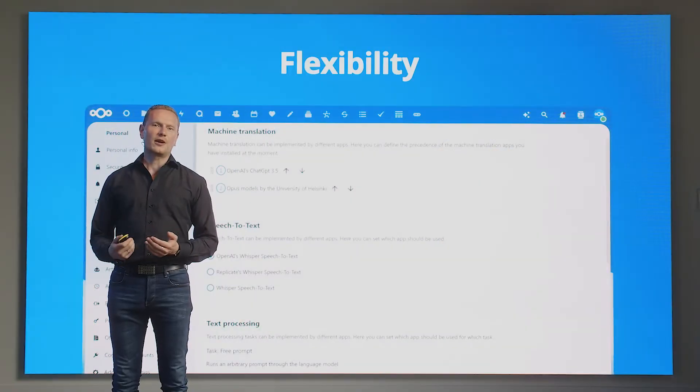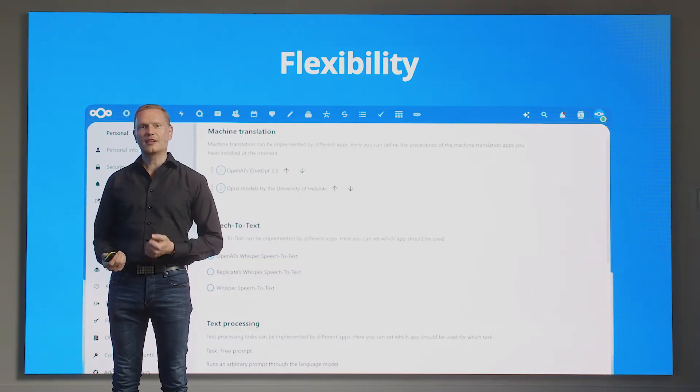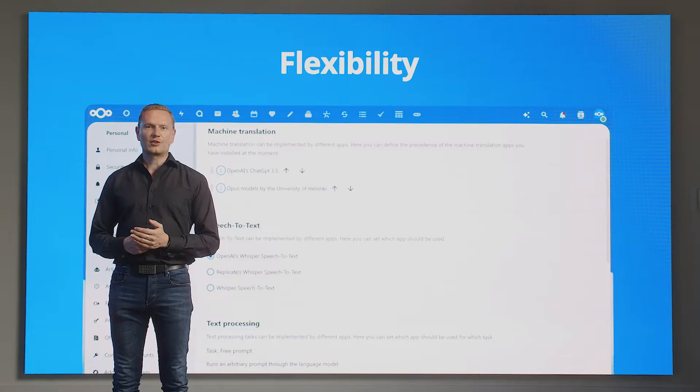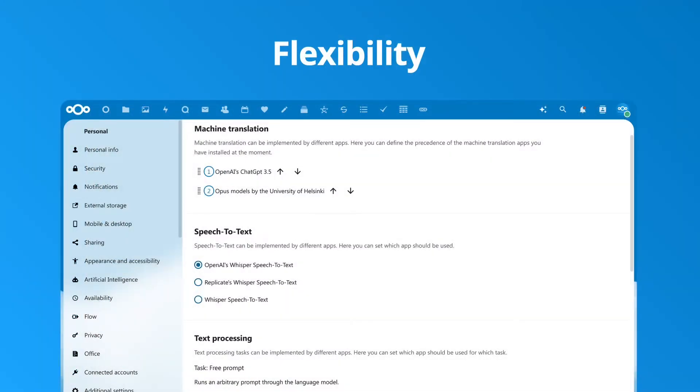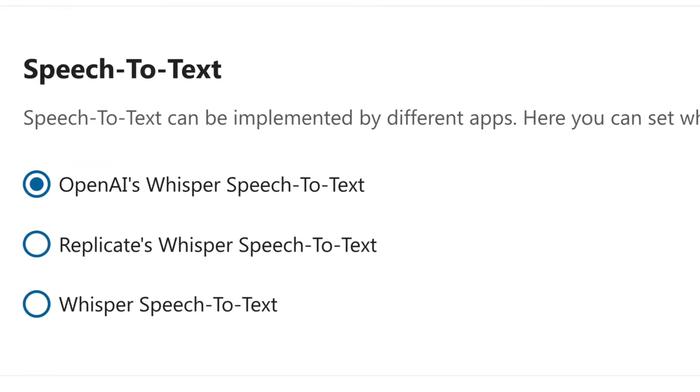We not only provide transparency, but also choice. We have taken a different approach from others in the industry and want you to have a choice between the various AI options. We ensure that for all features like translations, text processing, or dictation, you have multiple options with on-premise and remote choices, including remote AI servers like OpenAI, DeepL, or DALL-E in comparison to your local on-prem system.